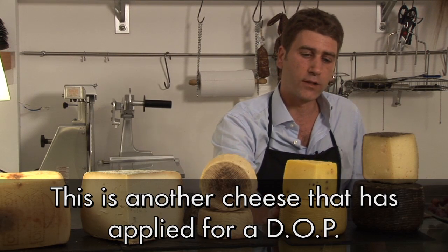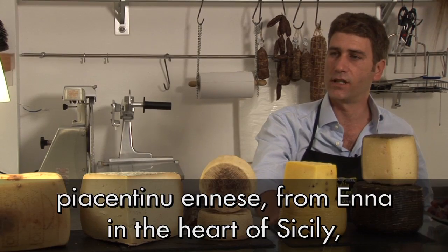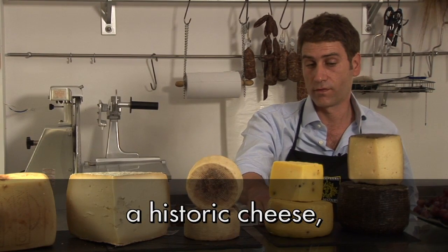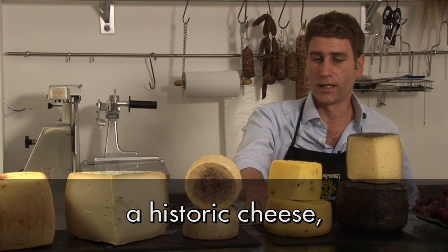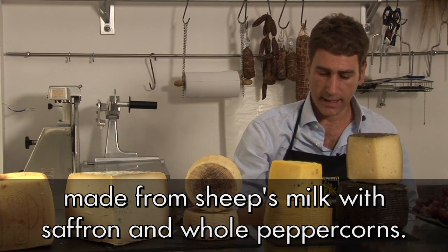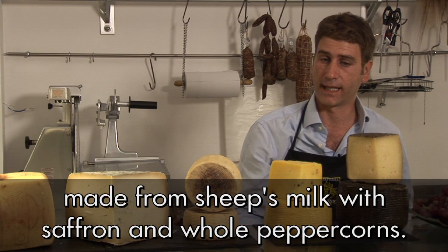This is also another cheese for which a DOP designation is being sought — il piacentino ennese. The piacentino is truly a historic cheese, made with sheep's milk with the addition of saffron and whole peppercorns.